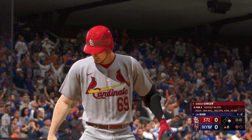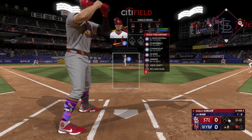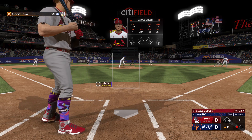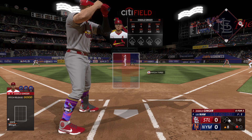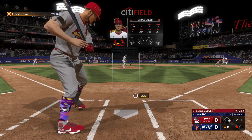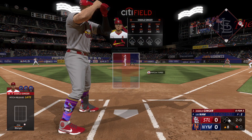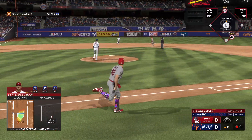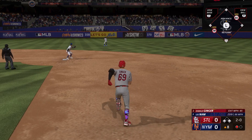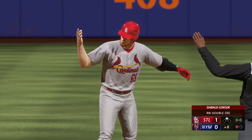No score still in the top of the eighth, runner on first and one away as I step up to the plate for the fourth time. Batting average has dipped to .304. Lee Nam on the mound — 92 on the two seamer, 89 on the sinker. First pitch, two seamer off the inside corner, 1-0 count. Change up below the knees on the outer third — taken for a ball, 2-0 count. It sure seems like he's pitching around me. Third pitch, runner in motion, that one's over the shortstop's head and gets all the way to the wall in left center field — RBI double. We are up 1-0 in the top of the eighth. That's the way we make it happen.